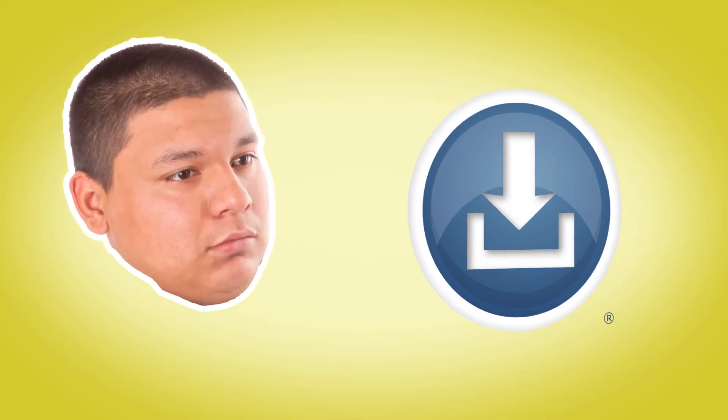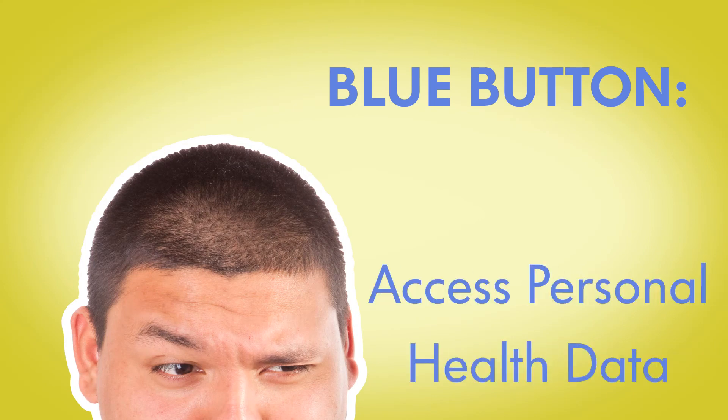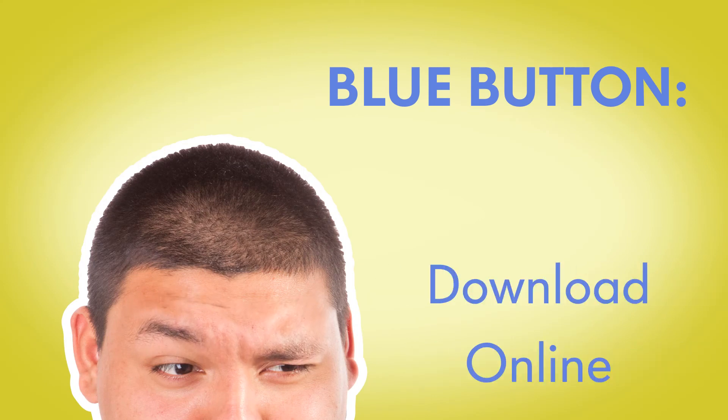The blue button is an easy way for patients to transfer their medical history electronically to their current providers. How does it work? The blue button enables you to access your personal health data online by clicking on a blue button logo or icon.